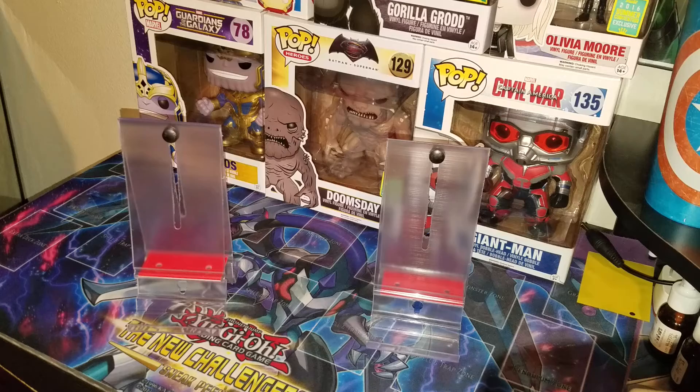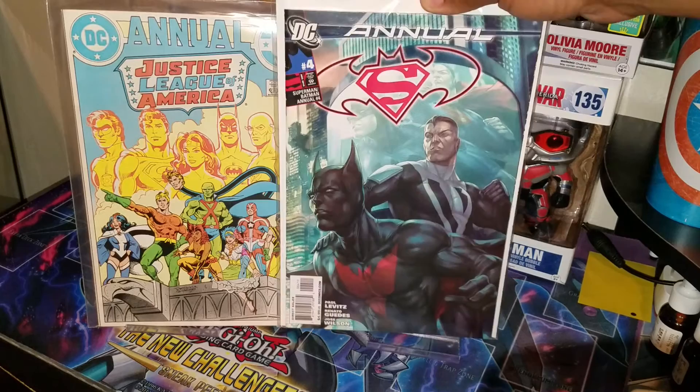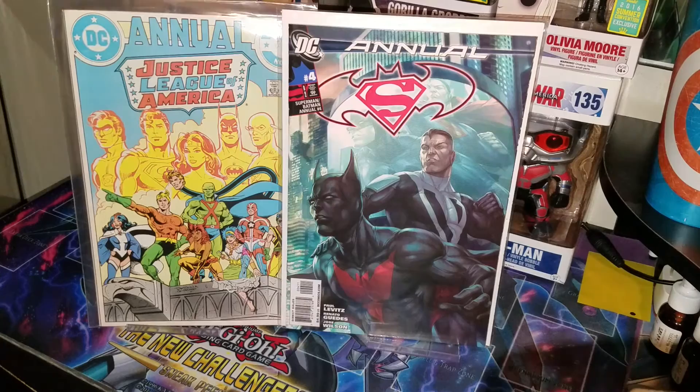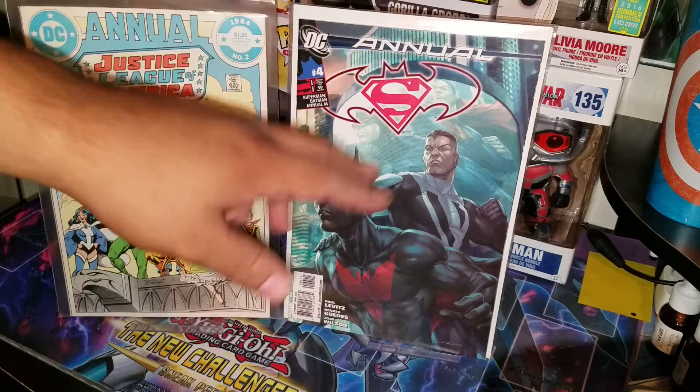These first two books I got from him I found in his dollar bins — these are actually doubles for me. Justice League of America Annual number 2, first Vibe. And Batman Superman Annual number 4, first continuity appearance of Batman Beyond. I was really happy to find the Batman Superman one. For a dollar a piece I wasn't going to pass up on that, especially this one — I believe it goes for 20 to 30 bucks on a good day, so for a dollar I thought I'd pick it up.